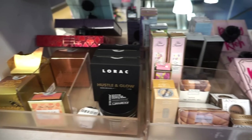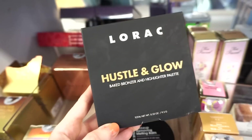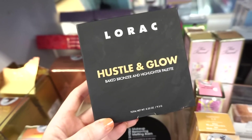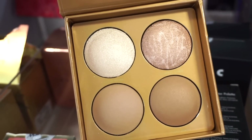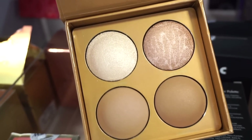Heading into Marshalls, I see that they have a bunch of restocks here — some really awesome goodies. This right here is actually a newer item I've never seen. It's the de La Roque Hustle and Glow baked bronzer and highlighter palette, retailing for $7.99. Here's what the inside looks like — we get two highlighters and two bronzers, or a bronzing and a contouring shade. They are baked and look really pretty.